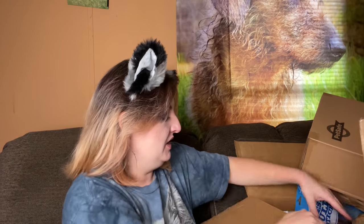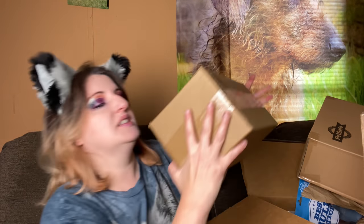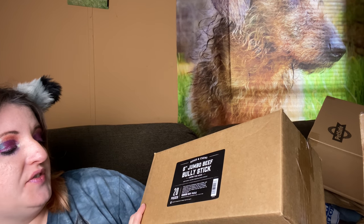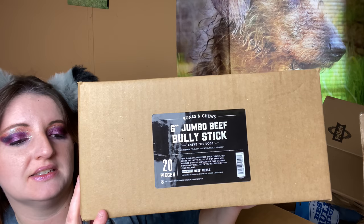Moving along, I also got a box of bully sticks — these are six-inch jumbo beef bully sticks, 20 pieces. People often ask me about dog chews. Instead of giving your dogs rawhide, which is dangerous — first of all it's not completely digestible, and a lot of times it's treated with harsh chemicals like formaldehyde — a better alternative is a bully stick.